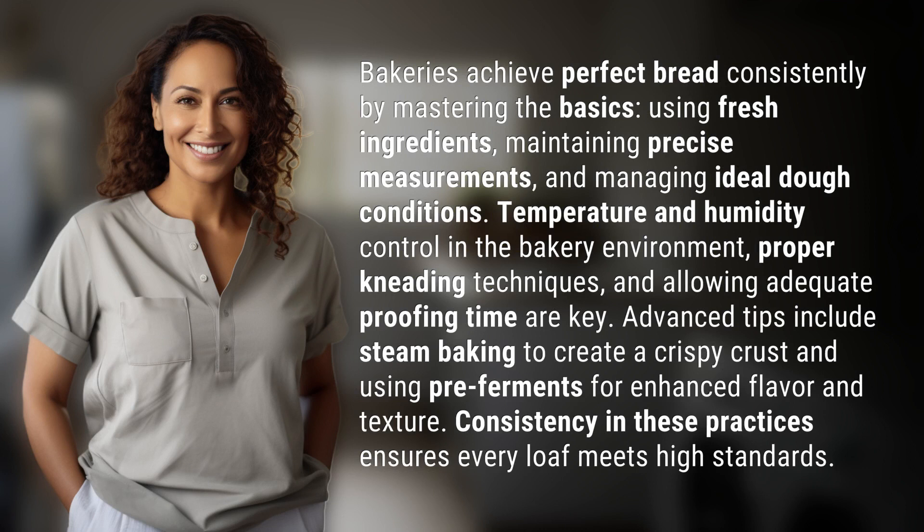Bakeries achieve perfect bread consistently by mastering the basics: using fresh ingredients, maintaining precise measurements, and managing ideal dough conditions. Temperature and humidity control in the bakery environment, proper kneading techniques, and allowing adequate proofing time are key.